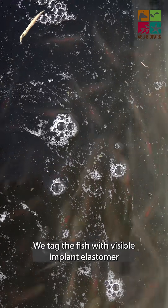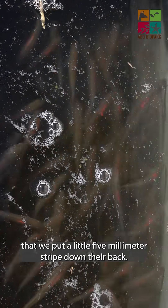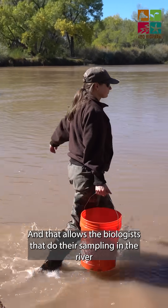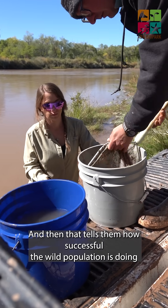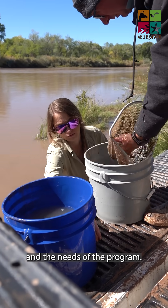We tagged the fish with visible implant elastomer, VIE. It's like a latex paint — we put a little five millimeter stripe down their back, and that allows the biologists doing their sampling in the river to denote the tagged fish as a hatchery fish. That tells them how successful the wild population is doing and the needs of the program.